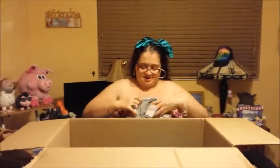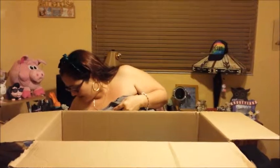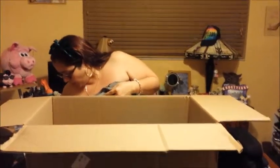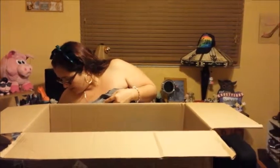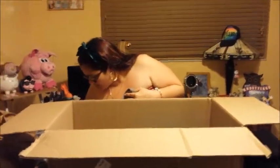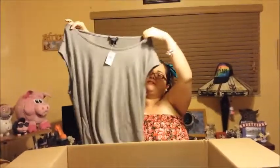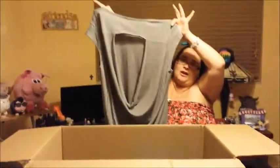My next item is this blouse, originally $7.99. It's super cute with cut-off sleeves which I love, and it's really comfortable. My favorite part is the draping on the back with the opening. I love this gray heather-colored material.